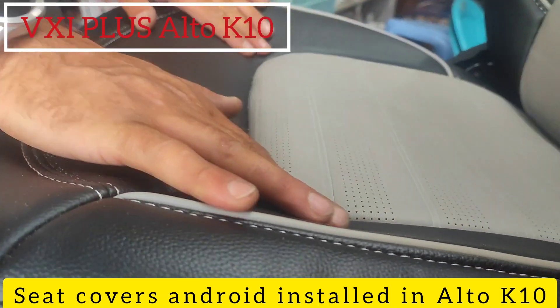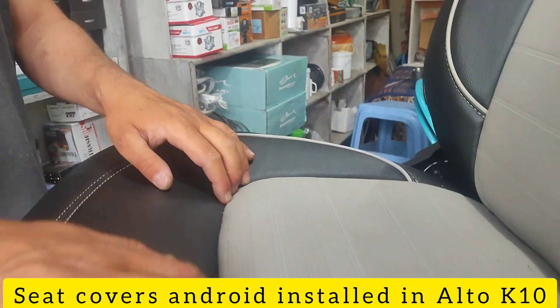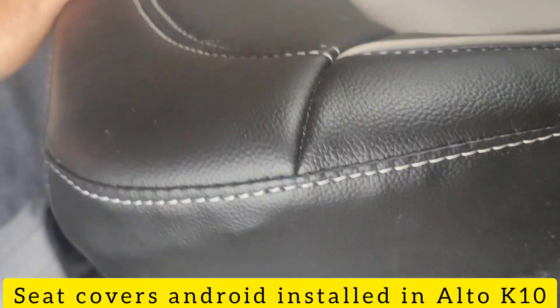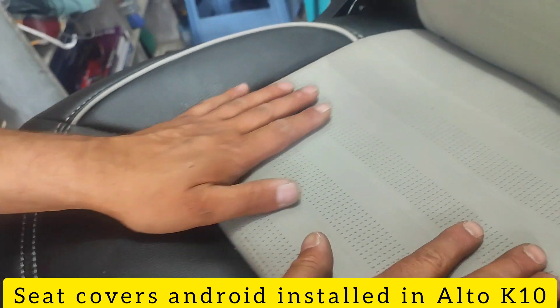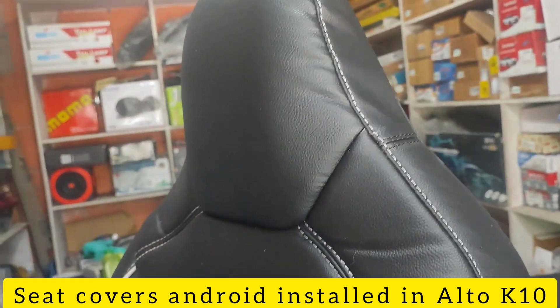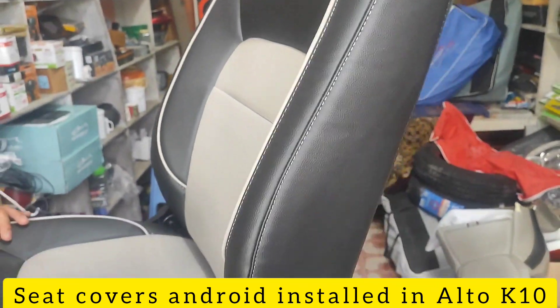Seat covers are put in a good fitting, and the cushioning of the seats has been enhanced — it has been made better. Closer visuals: you can see the quality of seat covers. It is good.